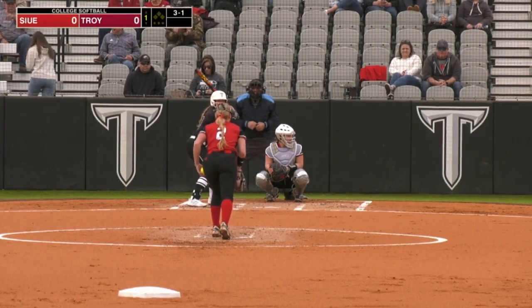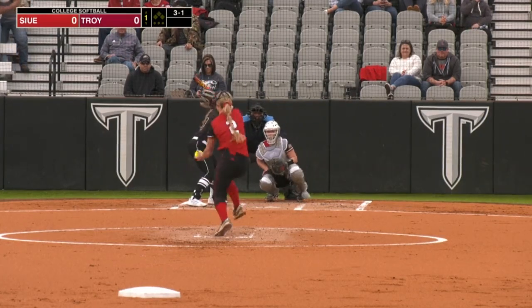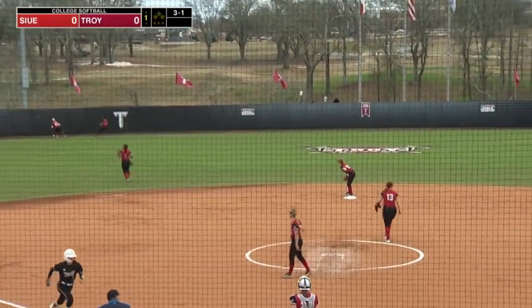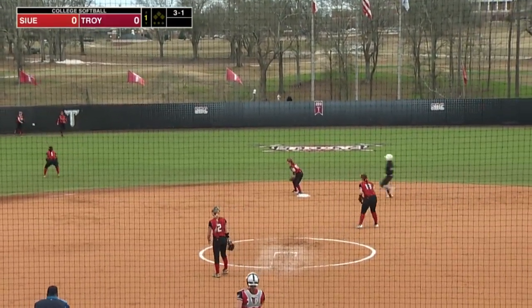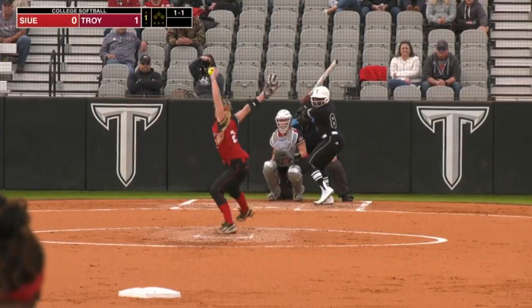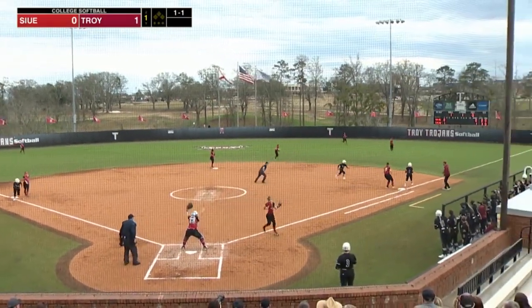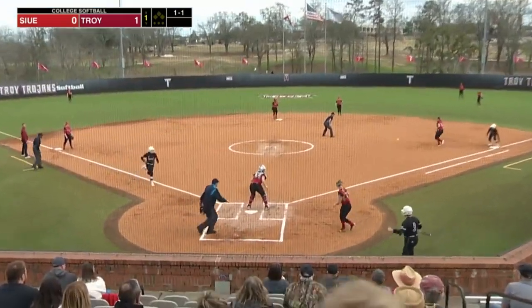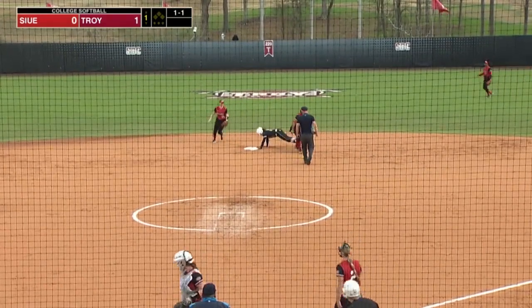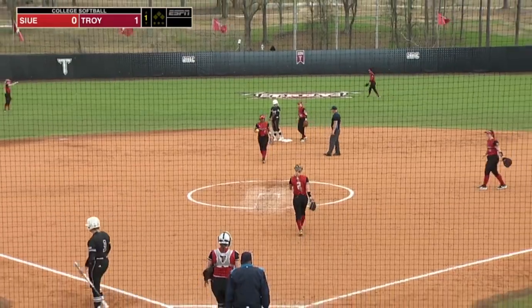Three and one the count to Sinis. That one's going to be roped into the gap. That'll score one, and Sinis will go into second standing up. Trojans up one-nothing. She gets under that one — see if she's going to send Sinis, and Sinis does go and is able to score in plenty of time. They're going to send Hughes to second, and she is in safely as the shortstop.